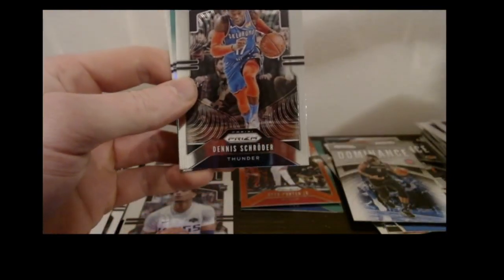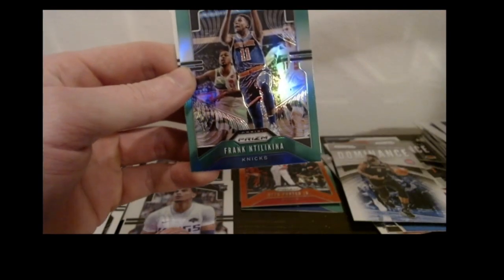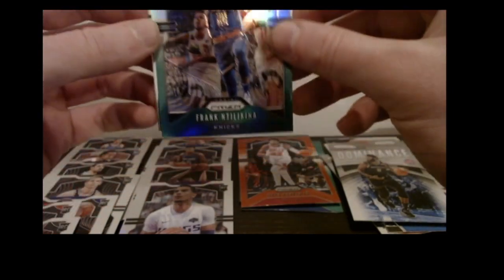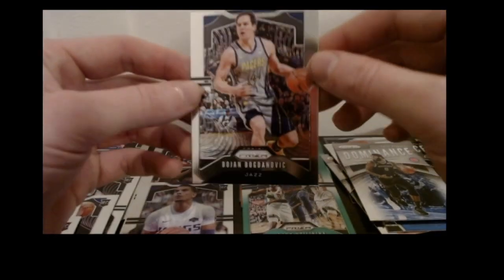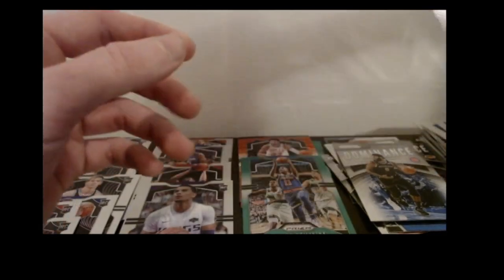Gary Harris base, Dennis Schroder base, Frank Ntilikina green prism, and a Bojan Bogdanovic base.